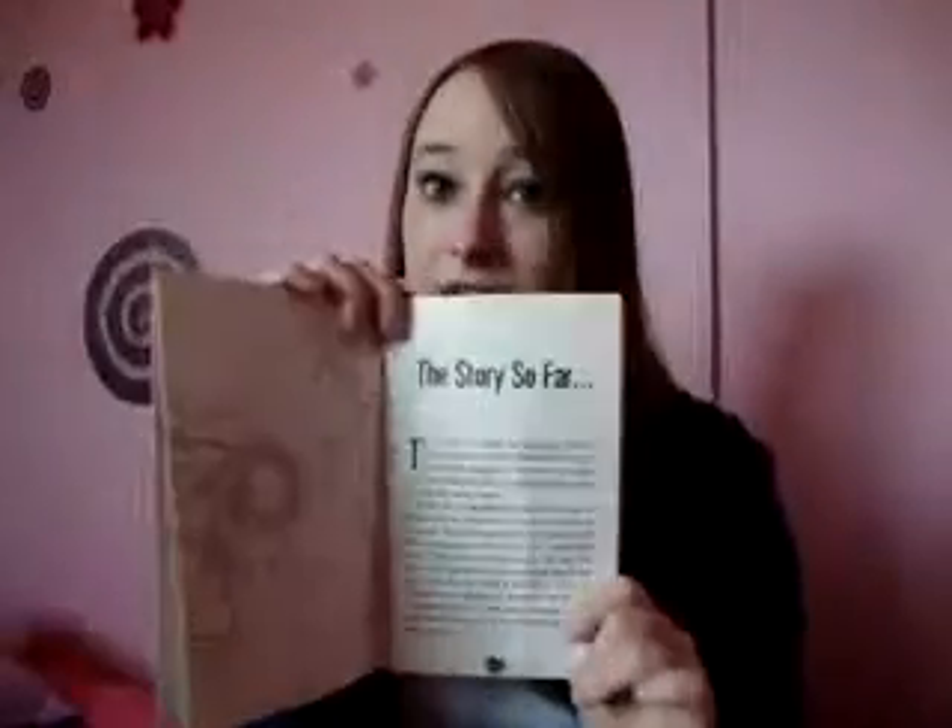We meet loads of characters along the way and you can jump from book one to book five because at the beginning there is a 'story so far' - a very brief summary of what's happened in the previous four books in case you haven't read them. But of course it is better to go book one, book two, book three, book four in order. It's not really a problem if you only have just a couple of them.